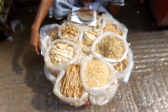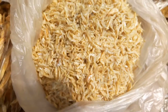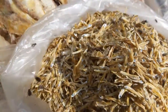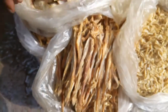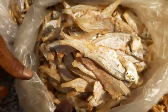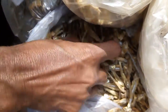Various types of dry fish are available here in one basket. Dry fish: Lokra dry, Haisha, Ulfashutki, Vashpata chepa, Mola fish.